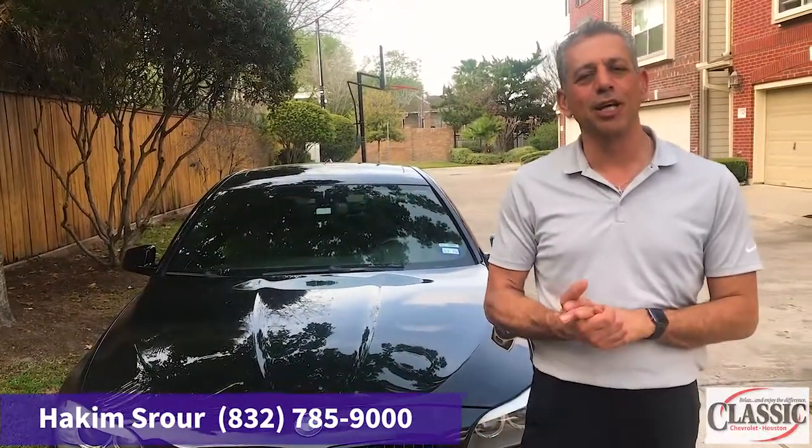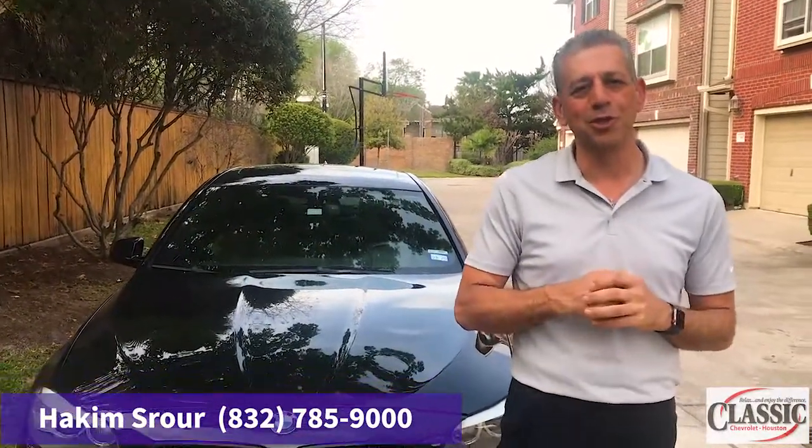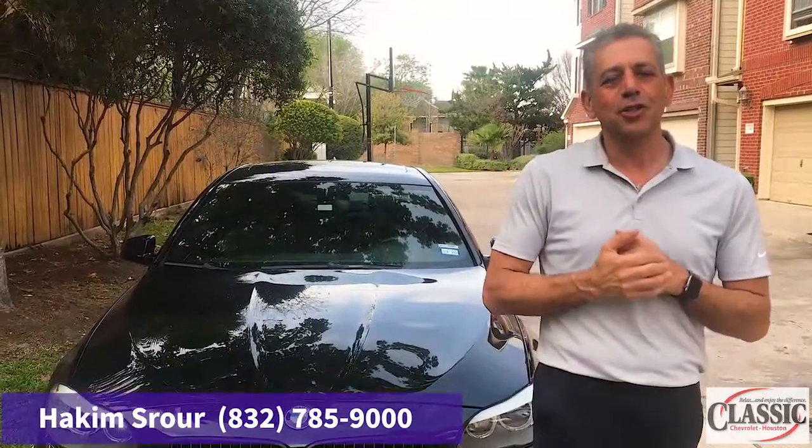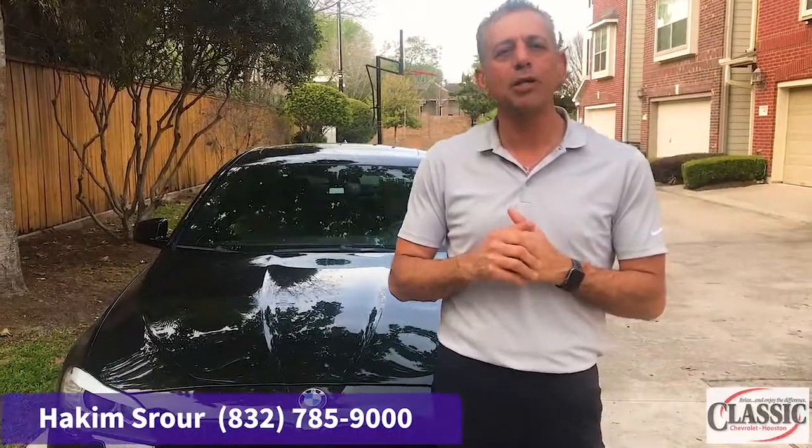Hi Don, this is Hakeem with Classic Chevrolet Houston, and today I'm going to present to you the 2020 Chevrolet Silverado. This truck gets an amazing 23 miles in the city, 33 on the highway with the Duramax diesel.